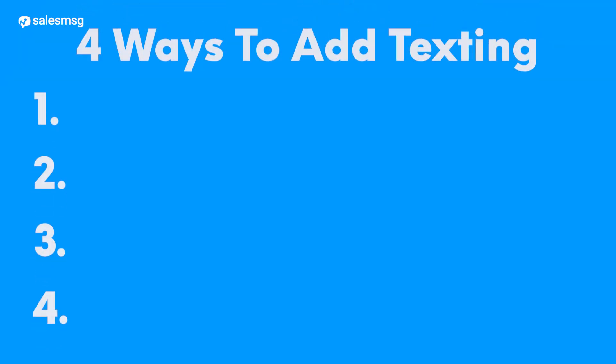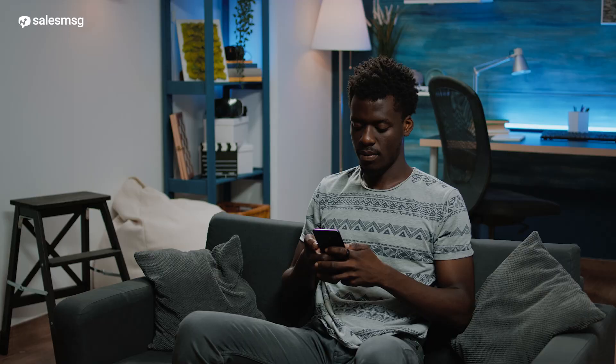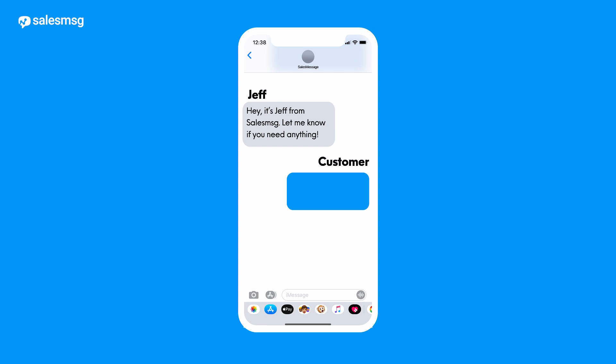I'm Jeff from Sales Message, and I'm going to show you four easy but effective ways to add simple text messages to your customer success workflows to make them work even better. Sales Message makes it super easy to text your customers and allows them to reply back — we call this two-way texting, where you're having an actual conversation via text. With our platform, all texts are saved so you can see the back-and-forth texting history each customer has had with all of your team.